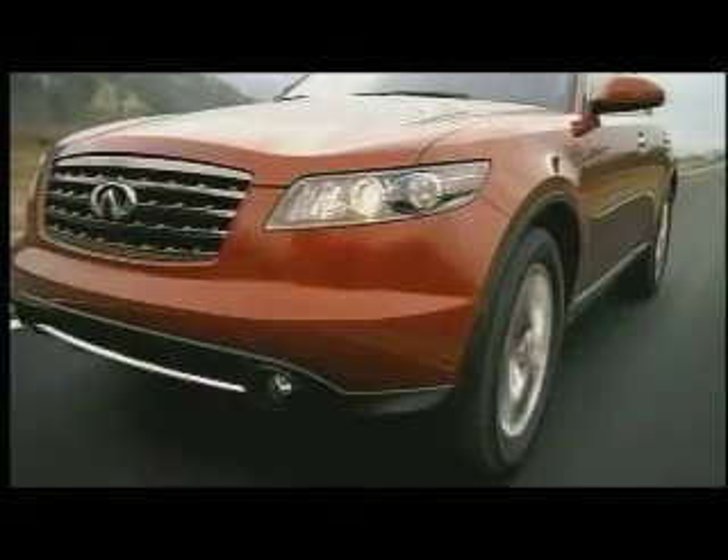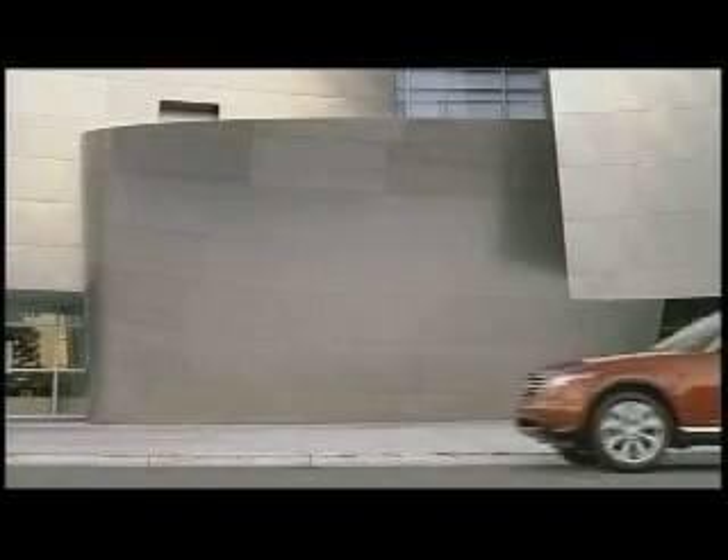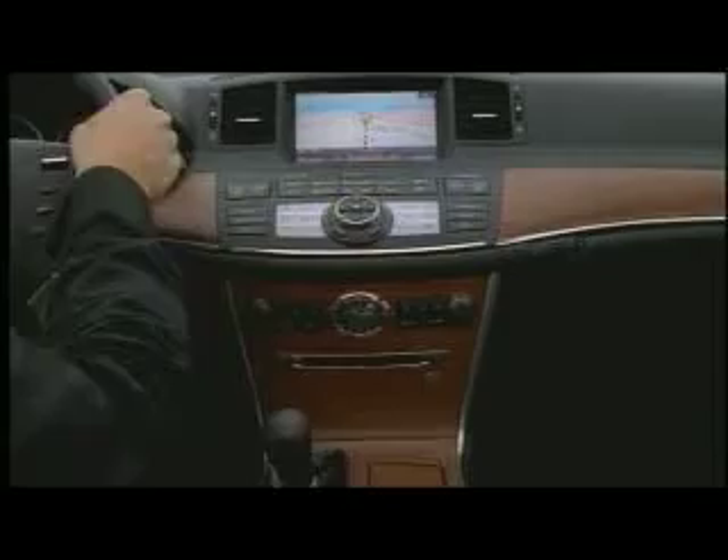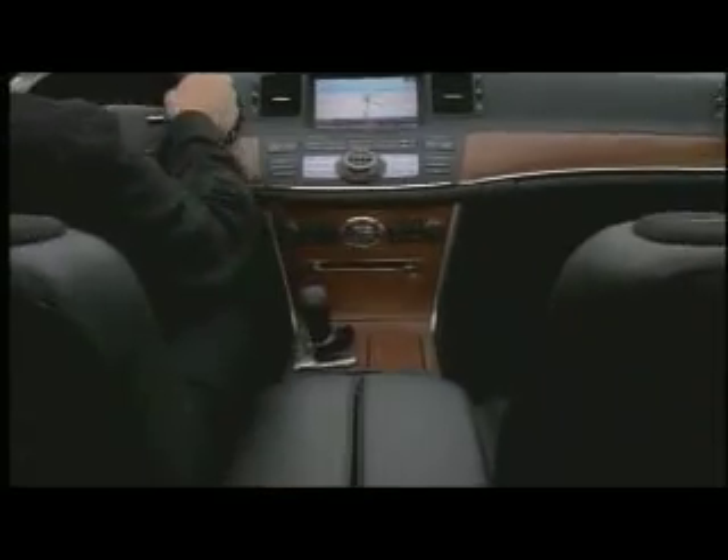But what about the FX? This sport car-inspired utility vehicle has intelligent all-wheel drive, and of course my favorite — luxury, power, and handling.